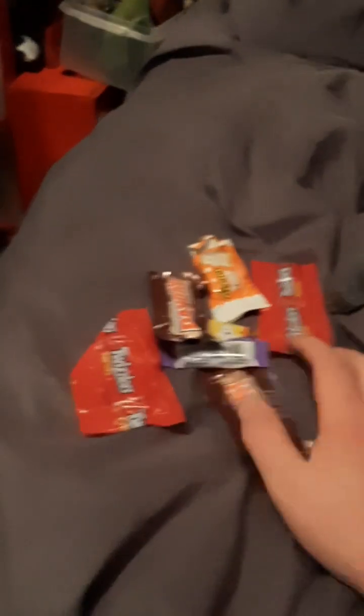This was a very fun Halloween and I hope you guys liked the Halloween special. I didn't get that much candy this year, but here's the pile I got. Not much, but enough to rot your teeth. Awesome guys, I hope you enjoyed this Halloween special and I'll see you next time — peace out.